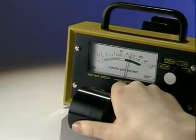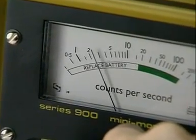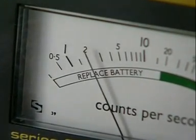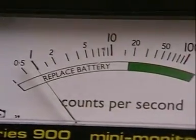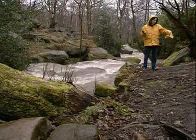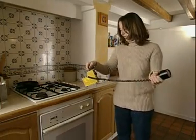Remove the radioactive source and the count falls, but it doesn't drop to zero. Wherever you are, there's always a low level of so-called background radiation. Whether you're out in the street, in the middle of the countryside, even inside your home, a Geiger counter continues to detect low levels of background radiation.